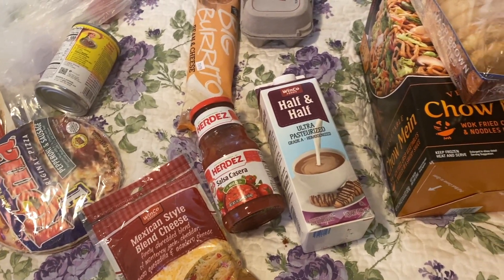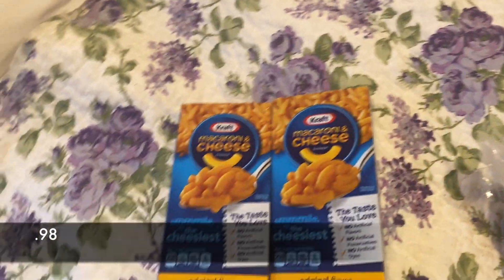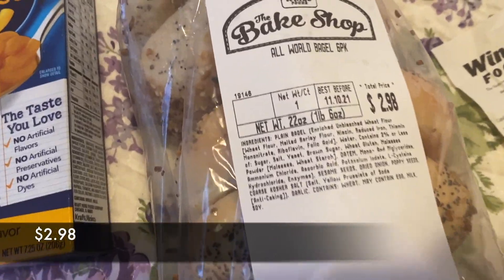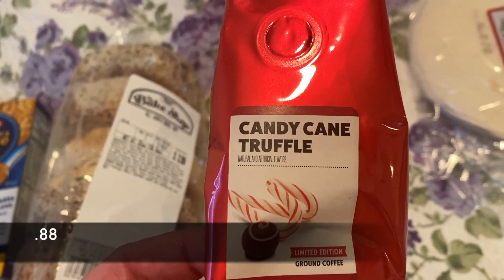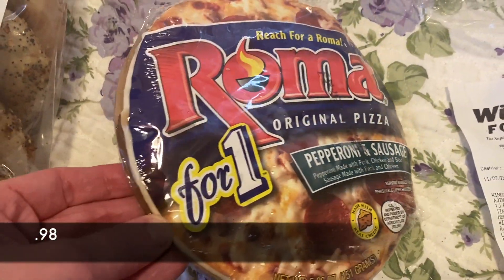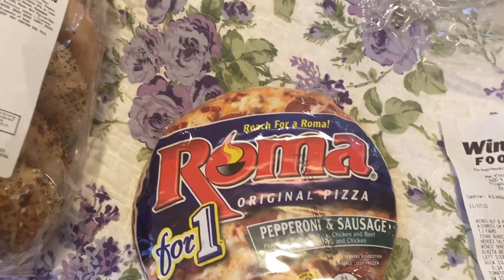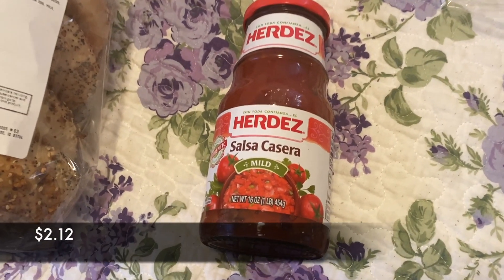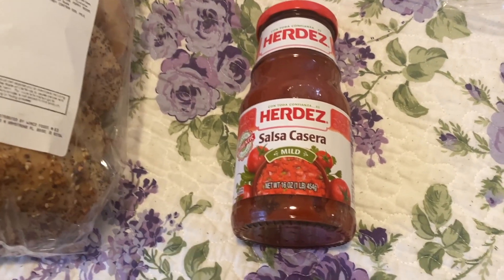Starting with the macaroni and cheese at $0.98 — you can get that at the dollar store or Walmart too, so nothing special, but it's cheap. The bagels were $2.98 and they smell so fresh — I think it's called All Broke Bagel. They have cute little trite coffees for $0.88. I also got something called Candy Cane for fun. The pizza is $0.98 — pretty small and thin but I thought I'd try it. Got a big burrito for $0.98, Herdez salsa for $2.12 — my favorite salsa right now. Brown eggs, not organic, for $2.98.